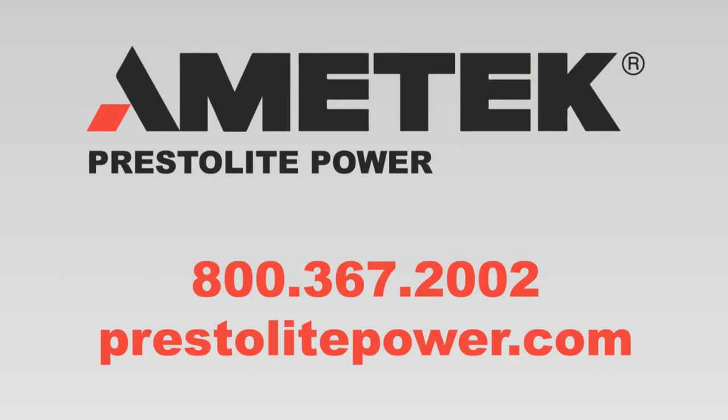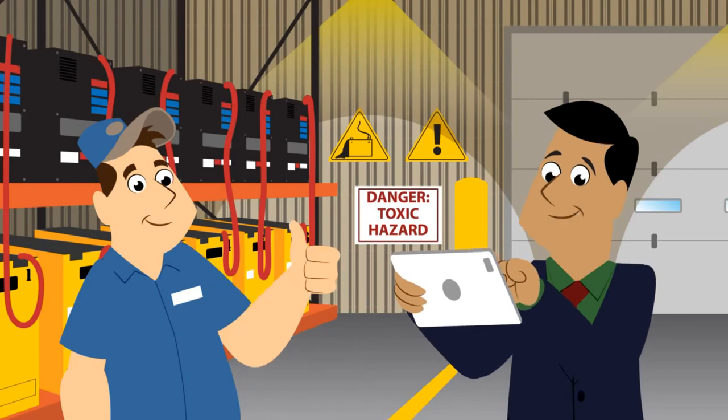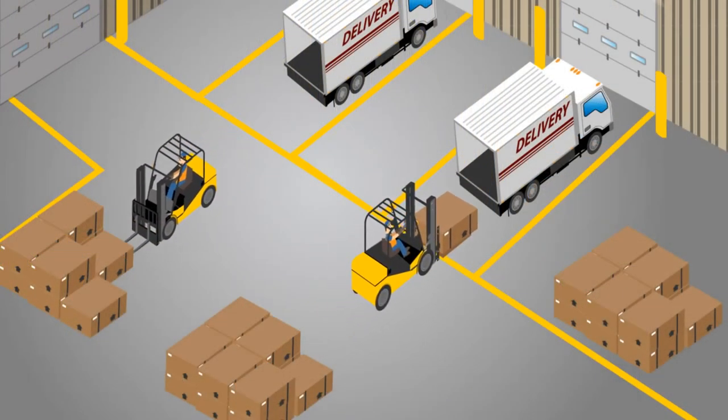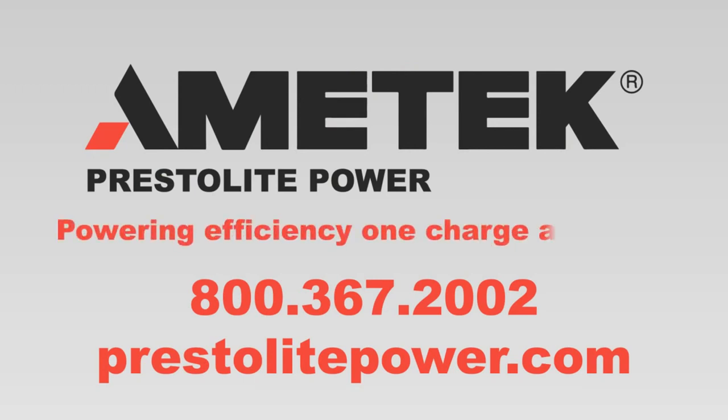To learn more, contact Ametek today. We'll do a free power study and show you exactly how opportunity charging can transform your operations. Ametek — power and efficiency, one charge at a time.